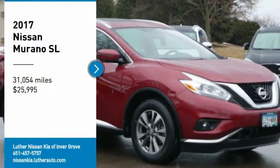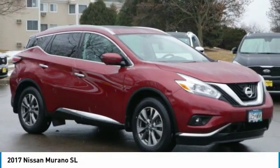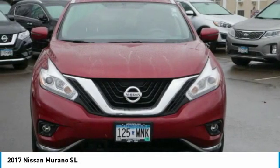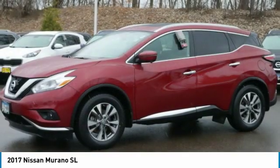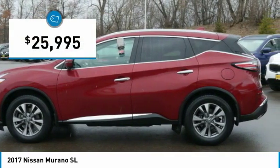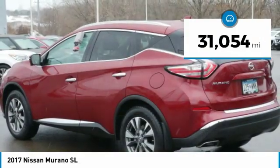Make a great choice today with the 2017 Murano. The peace of mind of award-winning safety, including a five-star rating for side impact crash safety, comes standard with the Nissan Murano. Great fuel economy and a powerful V6 engine combine to deliver a refined driving experience, and it is priced below $30,000. This vehicle has less than 35,000 miles.